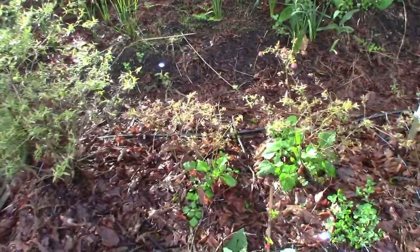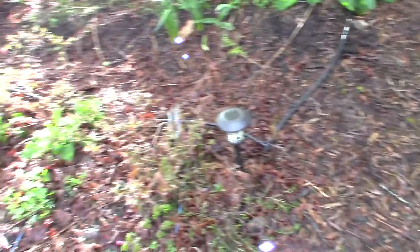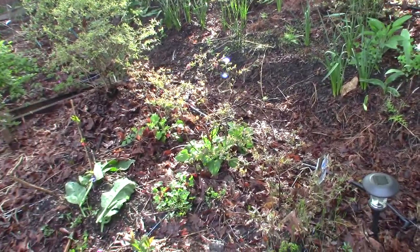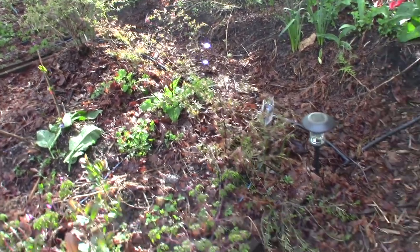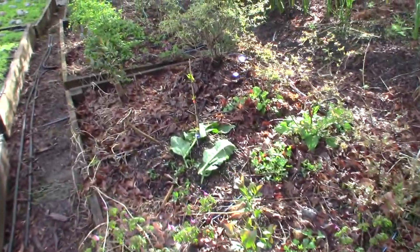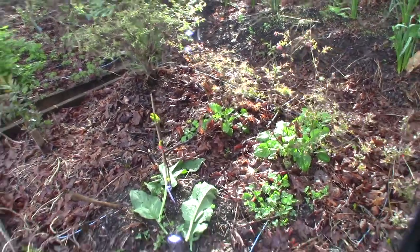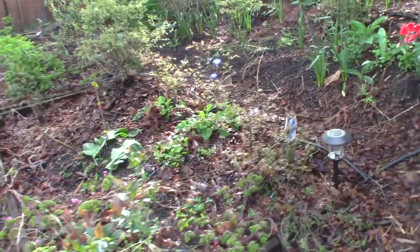Here's our blueberries. These are kind of struggling along because they get too much of that hot afternoon westerly sun. So that's why we have the fig tree here — you can see it's starting to bud out. Hopefully it's going to get a little bigger, and once it's bigger it'll produce some shade for these blueberry plants.